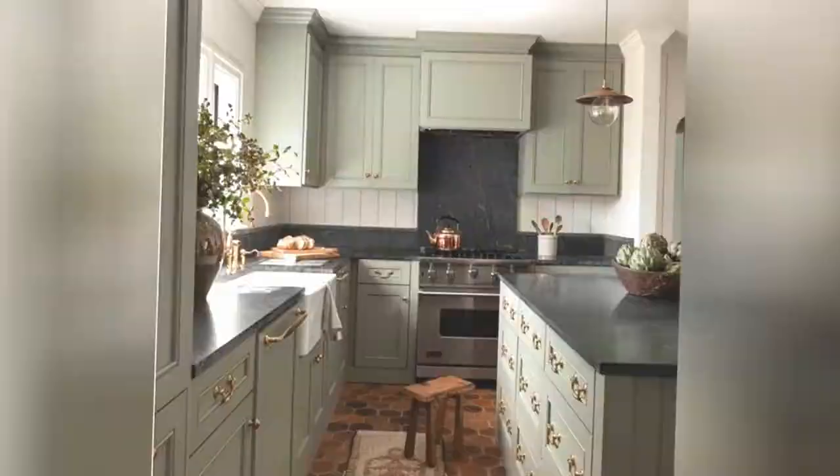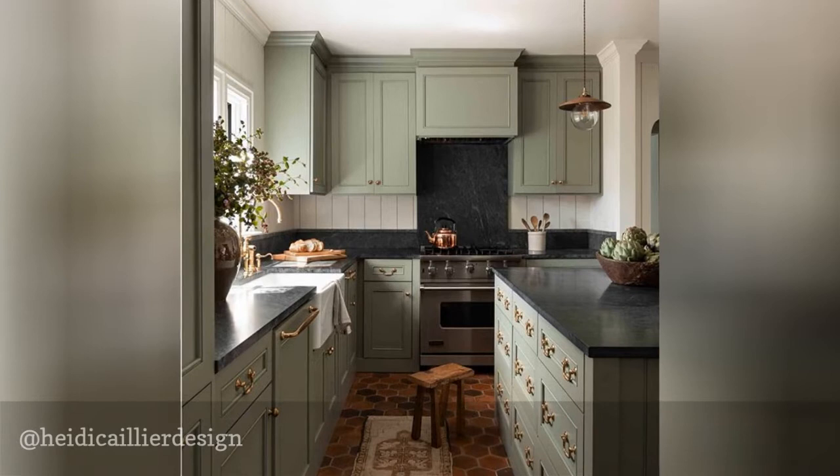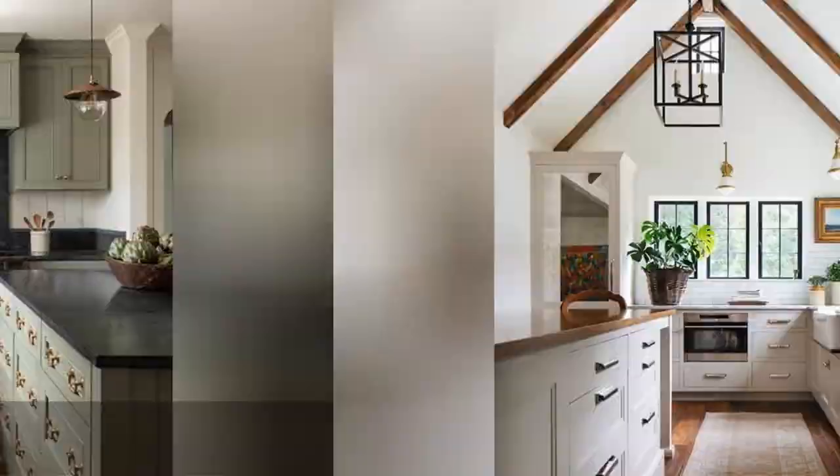Heidi Kalier creates what she calls "livable spaces," and we can't agree more with that description. Her beautiful work is elevated and eye-catching, but still inviting and accessible. She mixes the old with the new and creates spaces with layered textures and colors that are visually interesting and aesthetically pleasing.